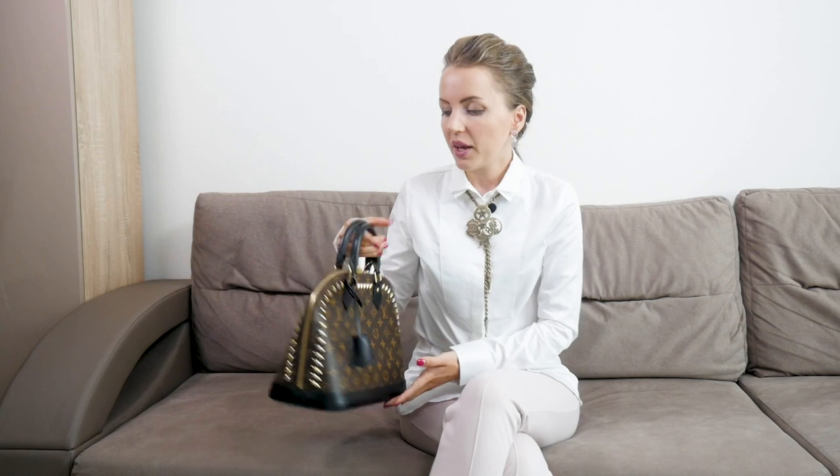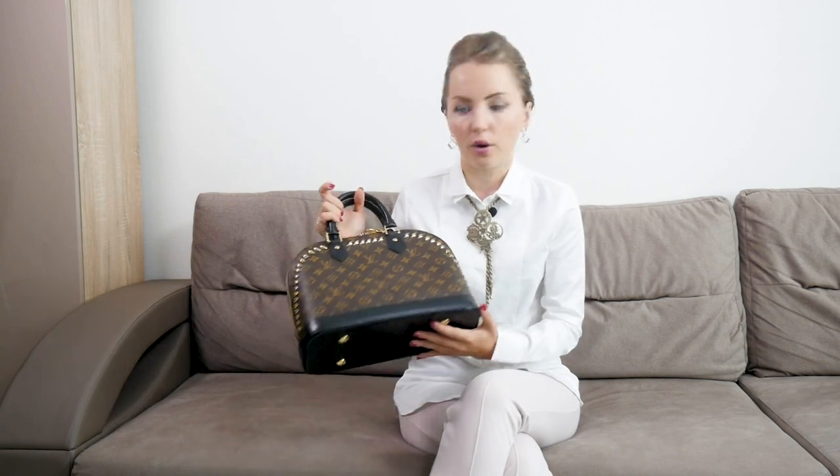The corners especially, if they're black, you can repair them yourself or take them to any bag spa or cobbler in your city. It will look invisible, just like new, and you'll enjoy the bag for much longer.